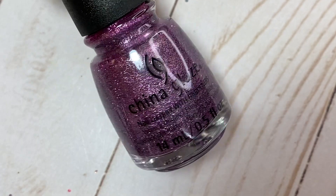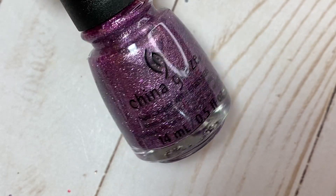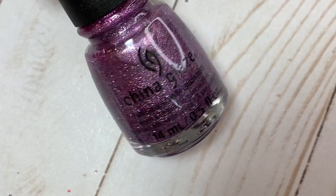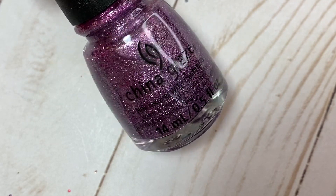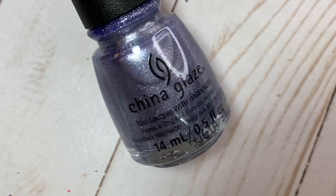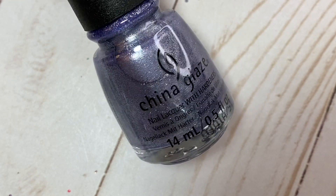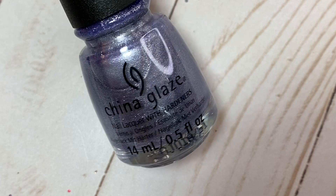I've swatched all six of these polishes on my channel in recent China Glaze holiday swatch-with-me videos, so I'll put those up in the cards. They're very different from any other China Glaze holiday collection I've seen in recent years. Next up is Valet the Sleigh — a surprise favorite for me this season, it is so beautiful. Then we have Slayer Line, another favorite. Out of the six, my top three are probably Valet the Sleigh, Slayer Line, and Celebratory.